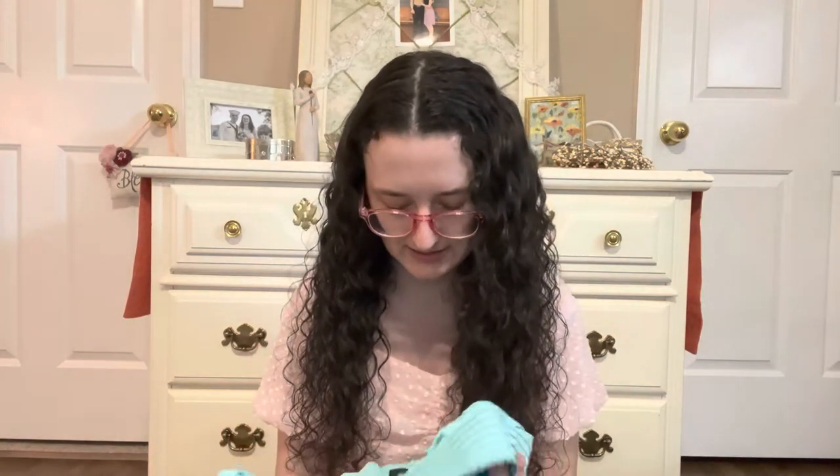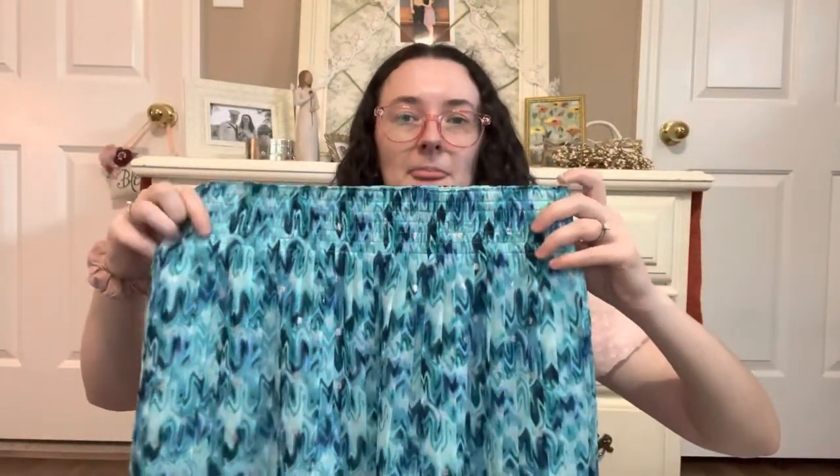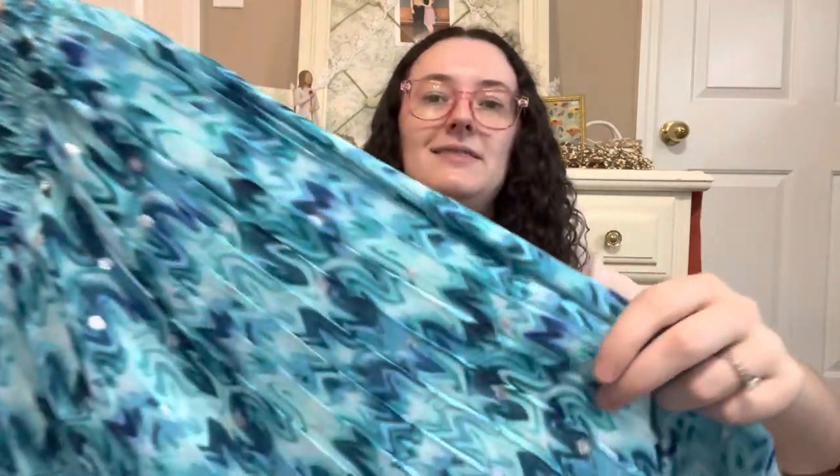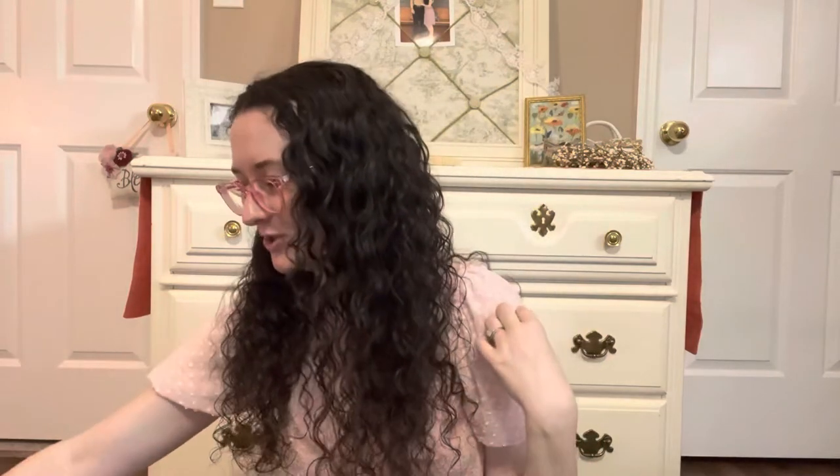Next, I've already worn this so I cut the tags off. This is a White House Black Market skirt, size small, and it is so gorgeous. I wear it pretty low on my hips so it comes about to my knee — it's meant to be worn higher but because it's a small, it doesn't fit me that way. I love these sparkly dots in the little pleats. It reminds me of the ocean — all shimmery and glittery. I love it.